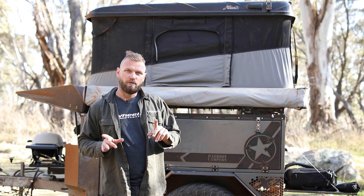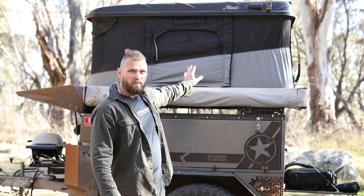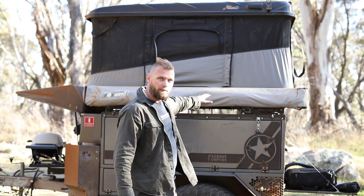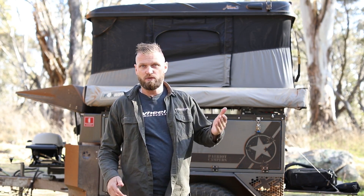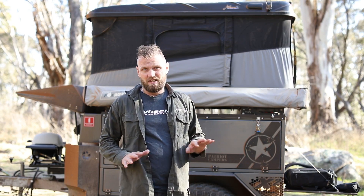One of the biggest cons for a rooftop is closing them. It's not too bad on a camper trailer because they're a bit lower — I'm six foot one and can reach. But on a vehicle sitting at 2.3, 2.2, even 2 meters in height, if you need to close that rooftop it's going to be a pain, even for someone as tall as me or taller.